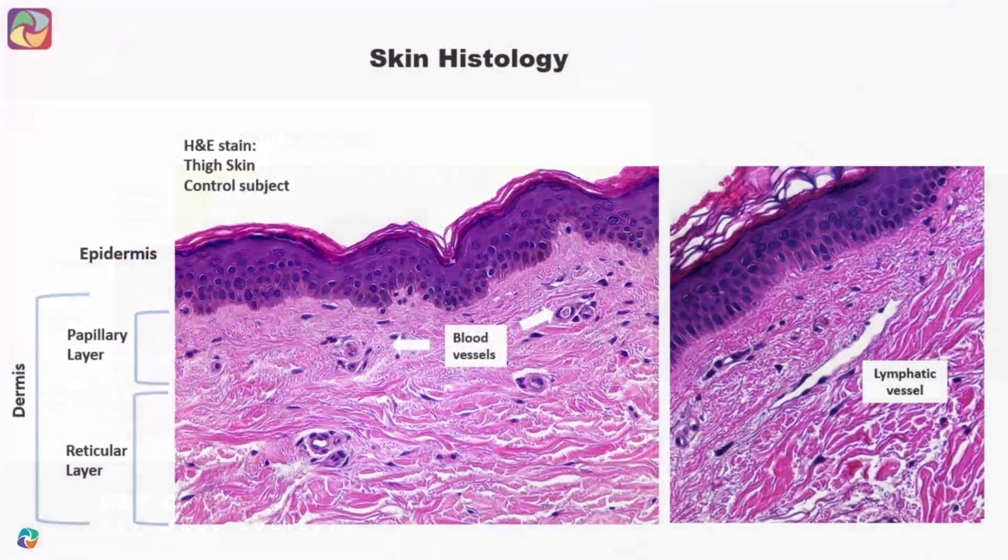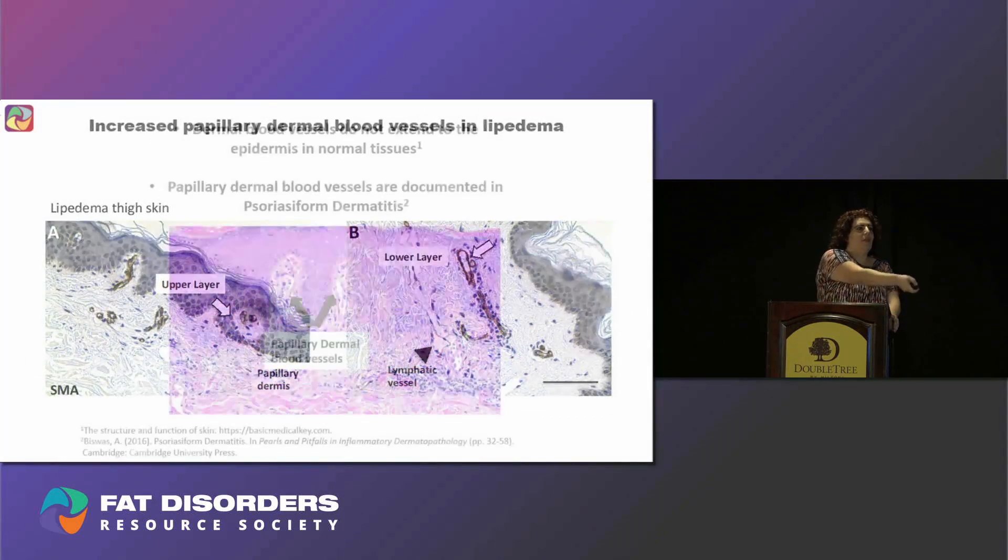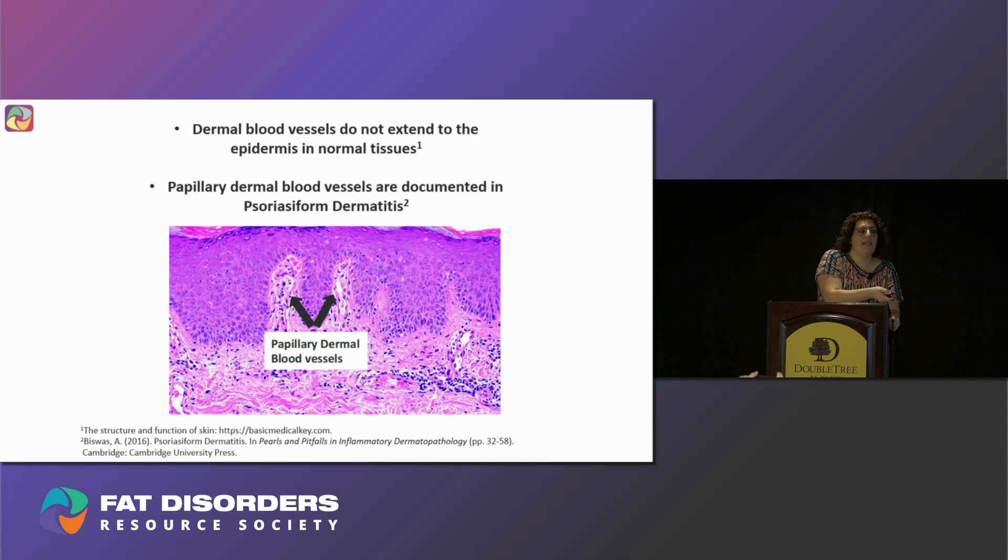This is a microscopic slide showing the skin from the thigh of a control subject. The skin has two layers: the upper layer, which we call the epidermis, and the lower layer, which we call the dermis. The dermis is subdivided into two layers — the papillary layer and the reticular layer. You can see small rounded circles with red dots inside them, which are blood vessels, and a large white area which is the lymphatic vessel. In a normal subject, blood vessels do not extend into the upper layer of the epidermis.